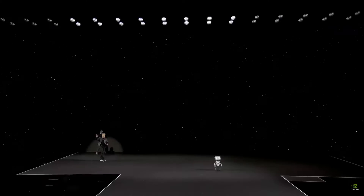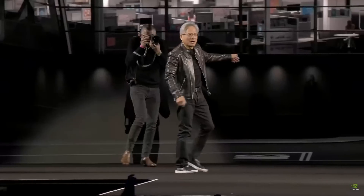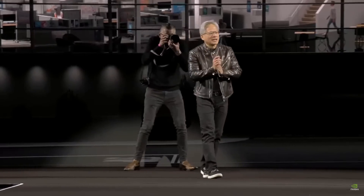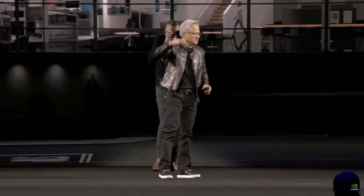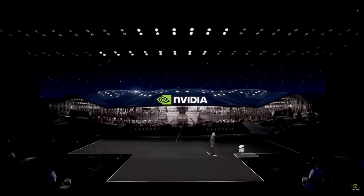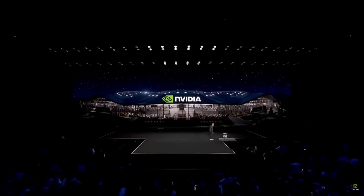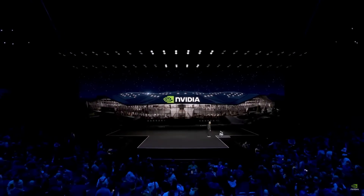Thank you everybody. Thank you to all the partners that made this video possible. Have a great GTC. Hey Blue, let's go home. Good job. Good little man.